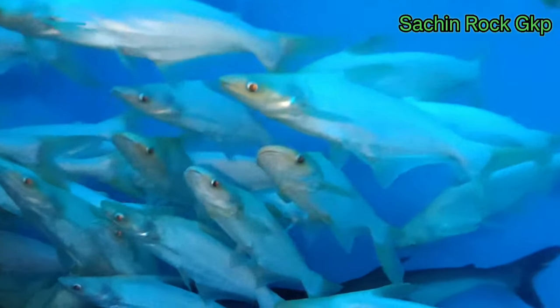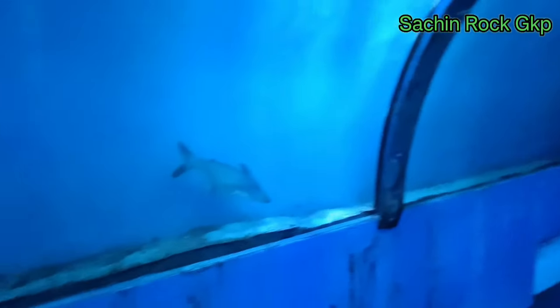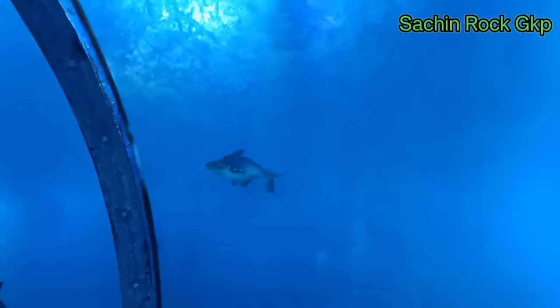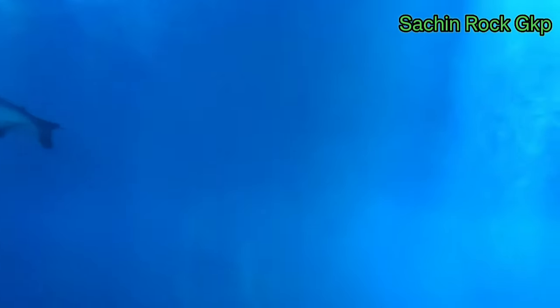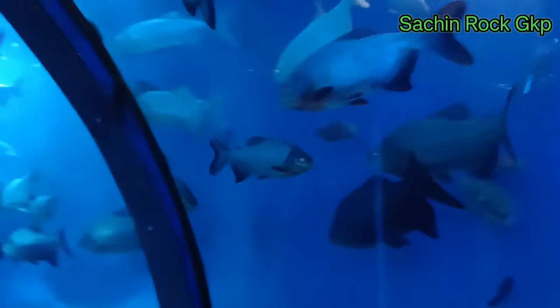There are a lot of machlis (fish) here that I have been looking for. I will show you how many more machlis there are inside.